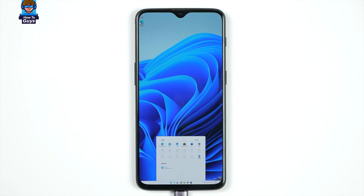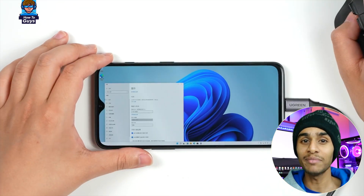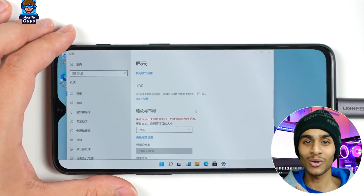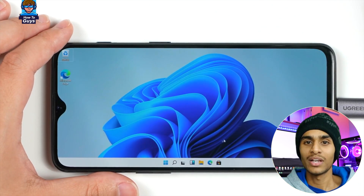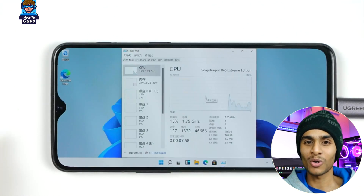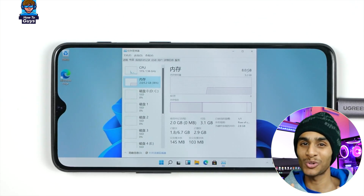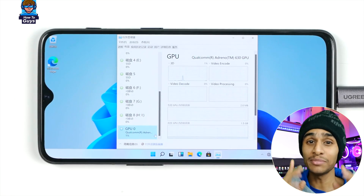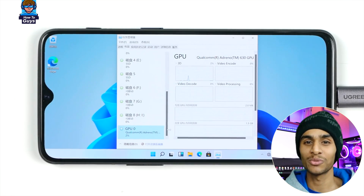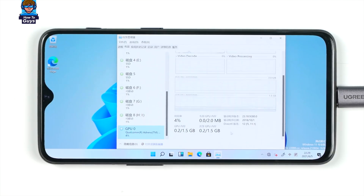After adjusting the DPI it appears a lot more like a PC. Looking at the specs in Task Manager: we've got an eight-core CPU from the Snapdragon 845 chipset, eight gigs of RAM, and the Adreno 630 GPU. The GPU driver is running just fine, so maybe we should run some benchmarks.